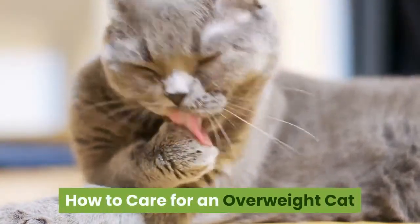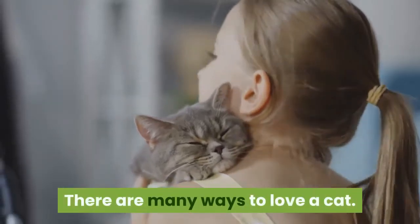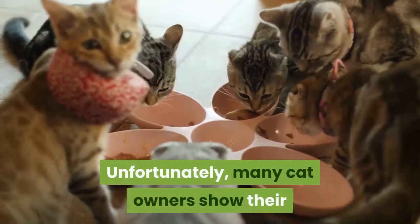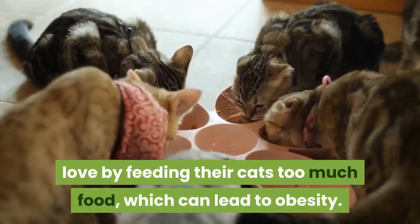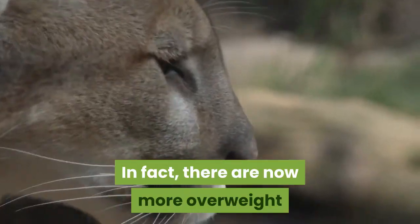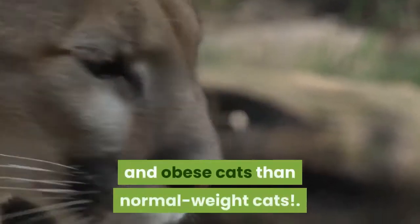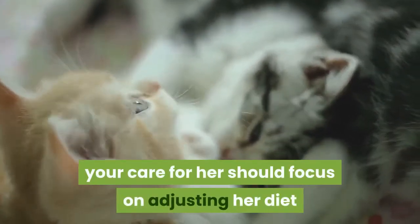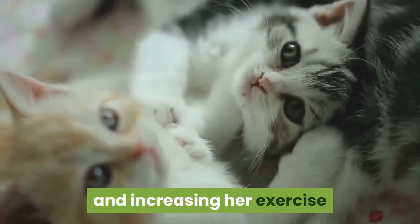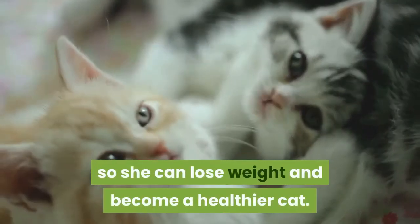How to Care for an Overweight Cat. There are many ways to love a cat. Unfortunately, many cat owners show their love by feeding their cats too much food, which can lead to obesity. In fact, there are now more overweight and obese cats than normal weight cats. If your cat is overweight, your care for her should focus on adjusting her diet and increasing her exercise so she can lose weight and become a healthier cat.